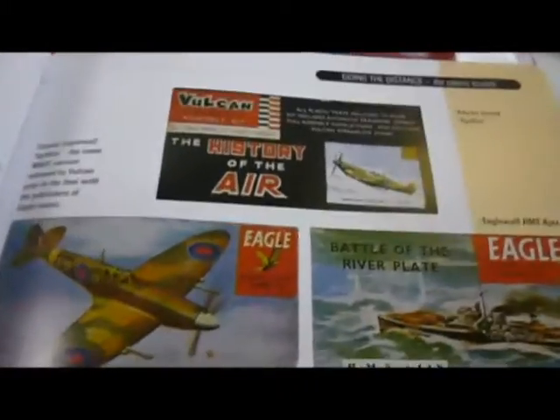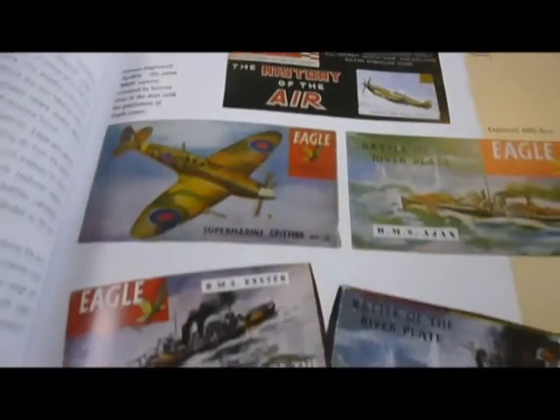There's Airfix, Revell, Monogram, Aurora, Frog, Essie, Hela, Tamiya, Fujimi, Mattel, Matchbox of course, Eagle Wall and Italeri.